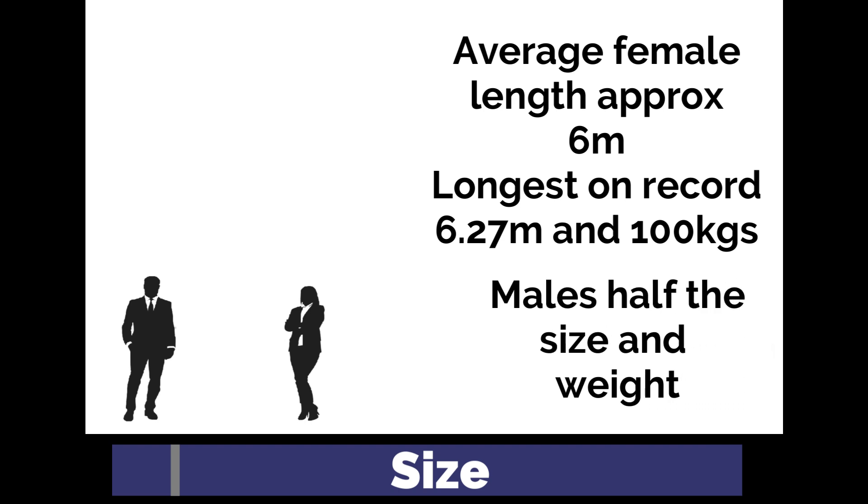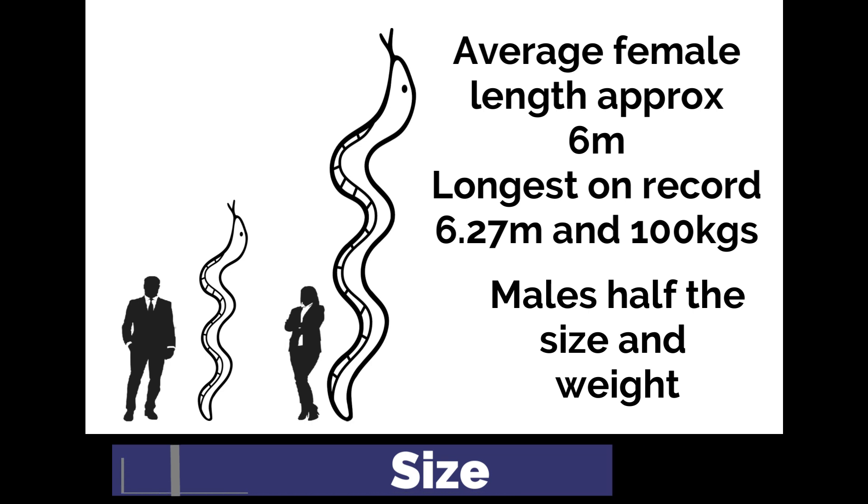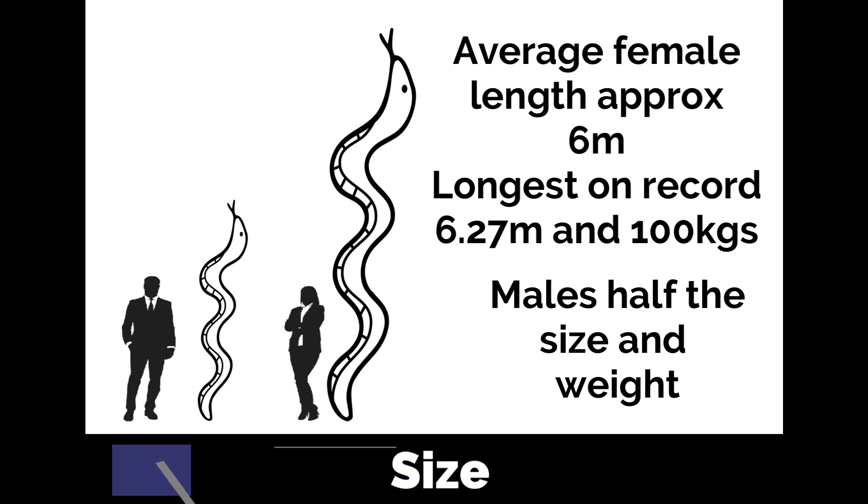The average length is estimated to be around 6 meters, with the most reliable measurements from a female in captivity growing to 6.27 meters and weighing around 100 kilograms. Their girth can exceed 30 centimeters, enabling them to consume prey 50% of their body weight. Males are much smaller, at around half the size and weight of females.